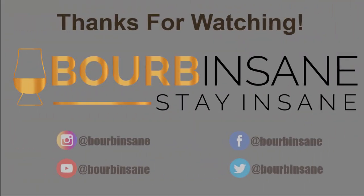Thanks so much for joining me today, guys. Stay insane. Thanks for watching the video today. If you liked what you saw, go ahead and hit that like button and that subscribe button. Also follow me on Instagram and Facebook at Bourbon Sane.